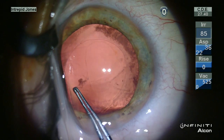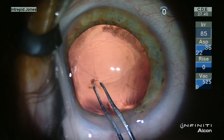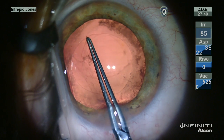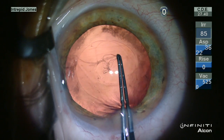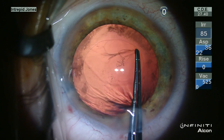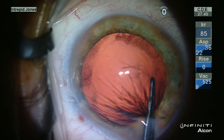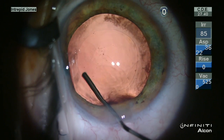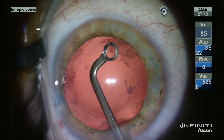This posterior capsulorhexis proceeds rather routinely at this point. You can see the visco-dissection wave that was created of the vitreous anterior hyaloid from the posterior capsule. Additional viscoelastic material is then used to deepen the anterior chamber.